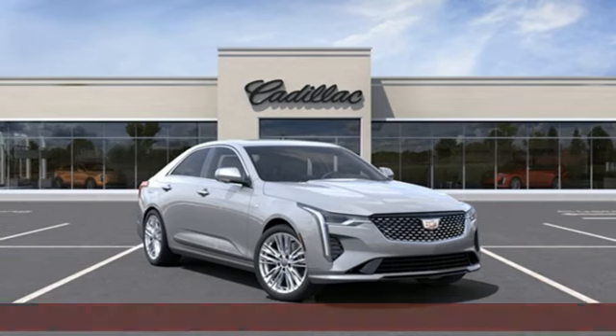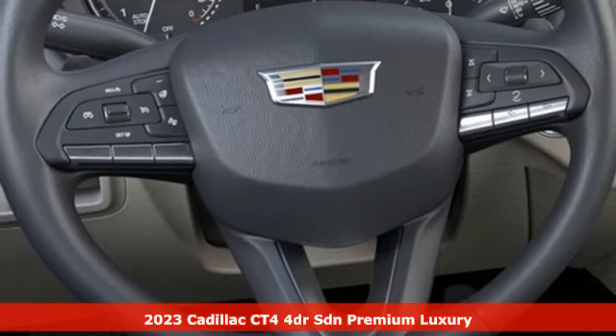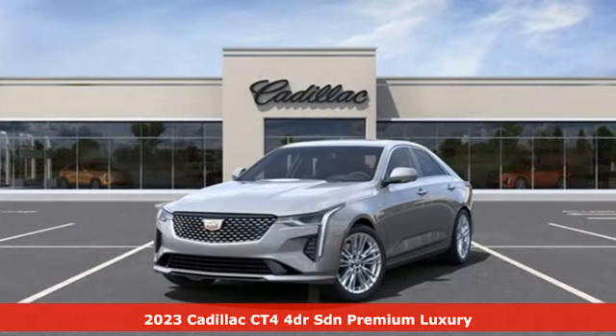It's a new 2023 Cadillac CT4. Cadillac, a luxury maverick. And with features like these, every drive's a pleasure.